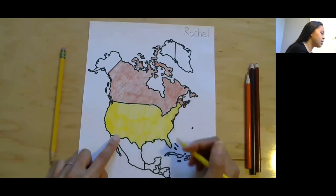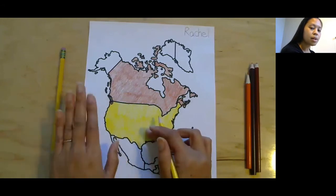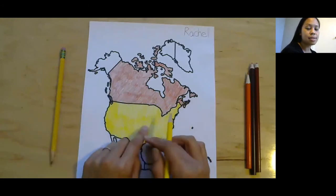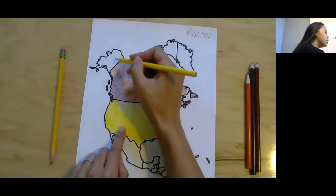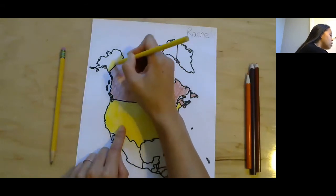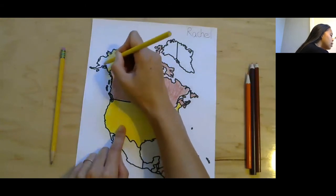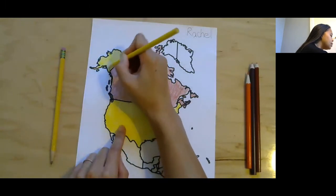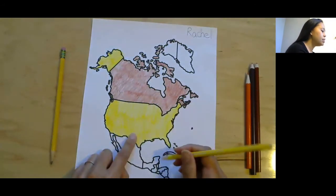I'm coloring the United States yellow. If you're still coloring the United States of America mainland, you can pause the video. Or we're going to color Alaska, which is a state in the United States of America, but it's a little disconnected. It also gets colored yellow because it is part of the United States of America. All right, there's the United States of America!